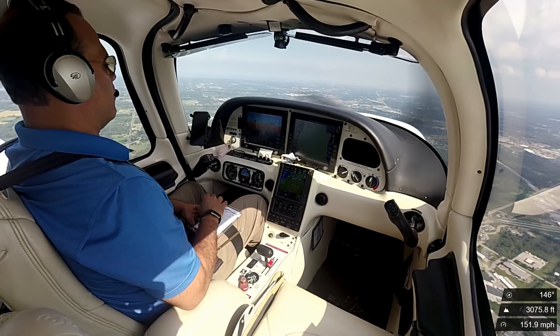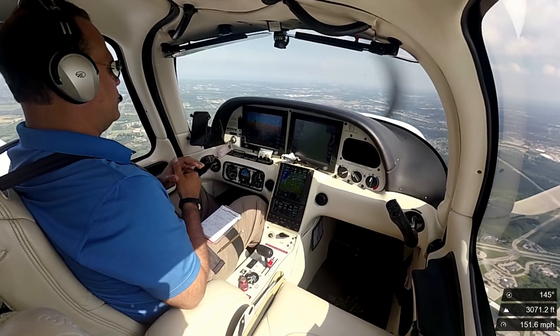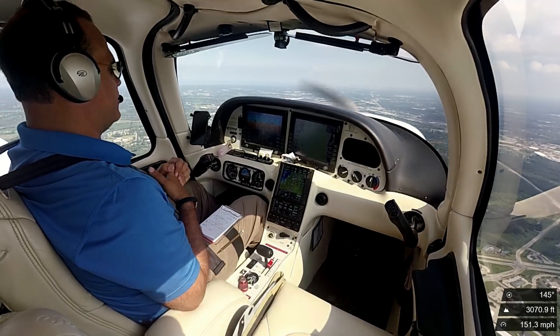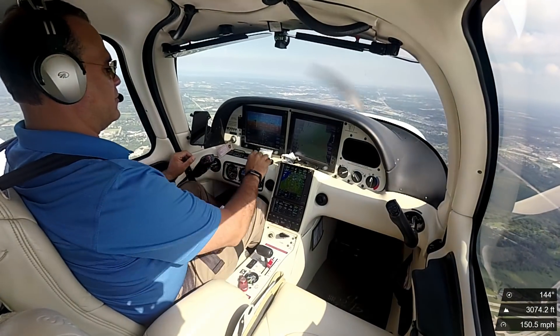We're at 55% horsepower, so indicated airspeed is about 132. True airspeed is about 143. Ground speed at 131. Outside air temperature is 22.